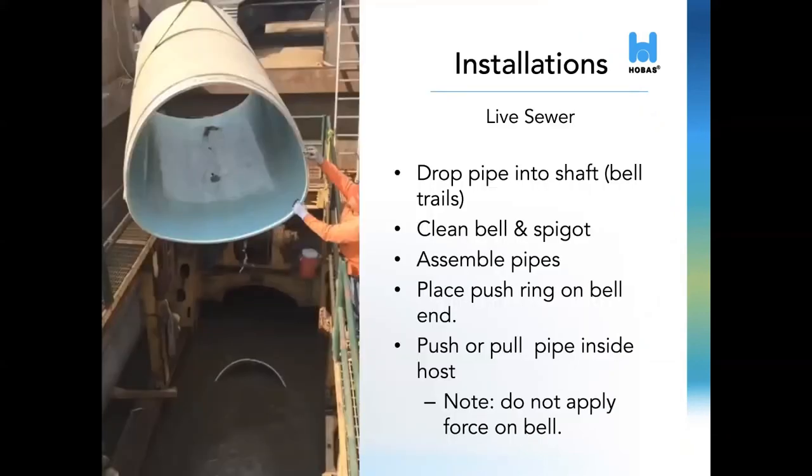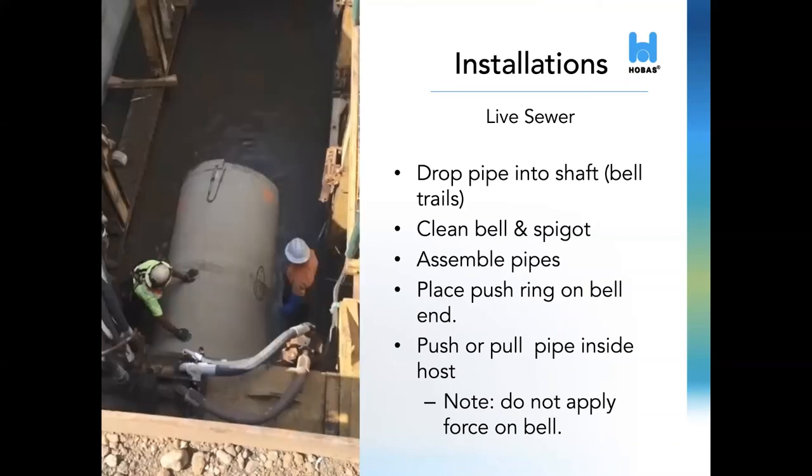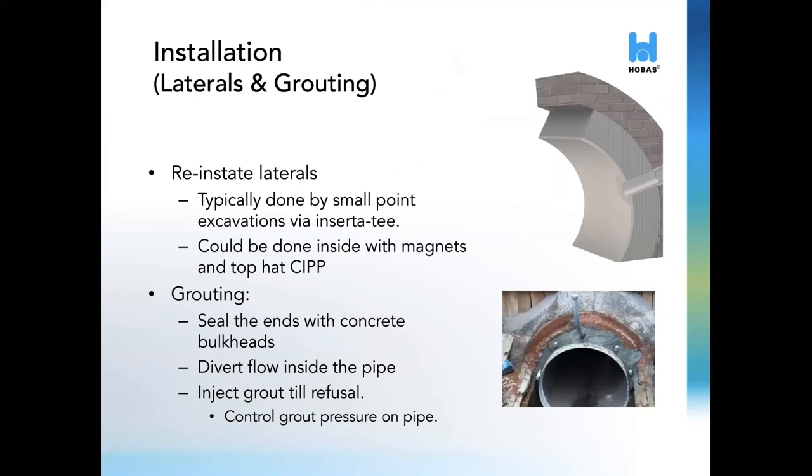When the pipe's course is thoroughly cleaned, the pipes can be inserted, bells trailing. The newly dropped pipe is assembled to the previous pipe, and a push ring can be inserted inside the bell. This ring helps provide a uniform load to the pipe wall while preventing the application of force to the bell itself. In this case, the push ring was actually being pulled from the adjacent manhole downstream. Following pipe insertion, laterals will be reinstated. This can be done in a variety of ways using inserta-tees, flow-through plugs, top half CIPP, and other methods, depending on the level of rehab of the lateral line and the type of seal desired.